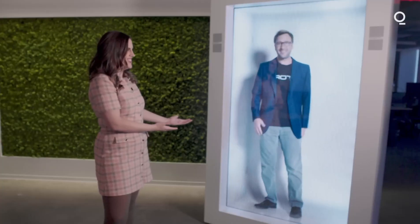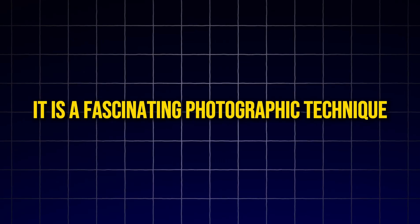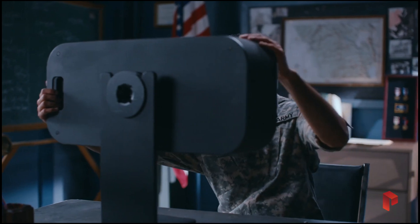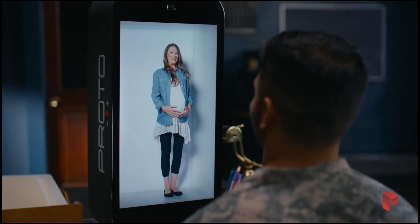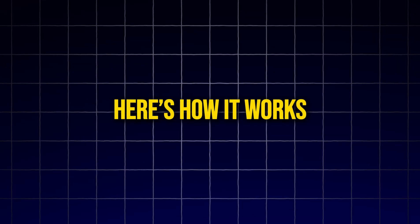Let us first understand what holographic technology is. It is a fascinating photographic technique that allows us to record light scattered from objects and recreate them as 3D images using lasers.